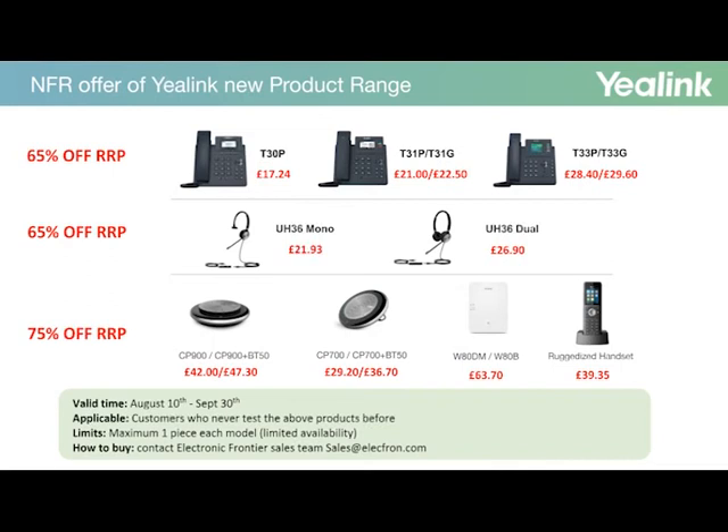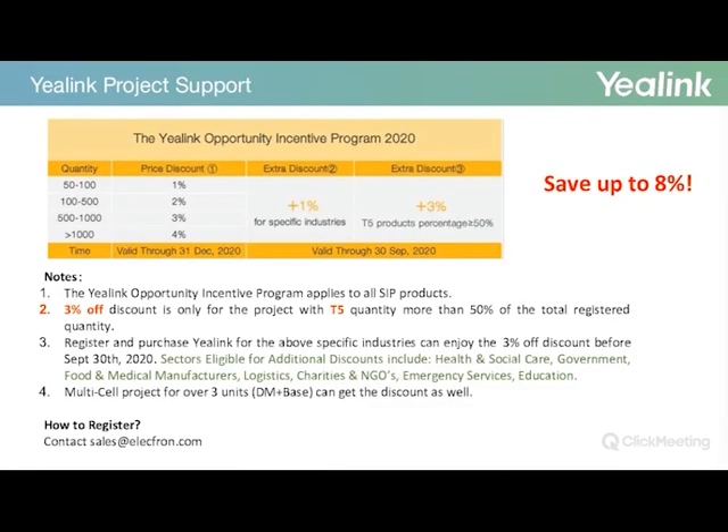These are limited to a maximum of one piece per model, and we are expecting this offer to be taken up quickly. If you wish to benefit from this offer, please get in touch with your account manager. If you don't have a dedicated account manager with us, please contact us by phone or email at sales@electron.co.uk. Another offer we are running with Yealink is our project support: if you have any projects with your clients, we are running a special price discount of a minimum 1% to a maximum of 8%. This is an extension to the previous incentive program; however, Yealink has now changed part of it, which will greatly benefit many of our clients.